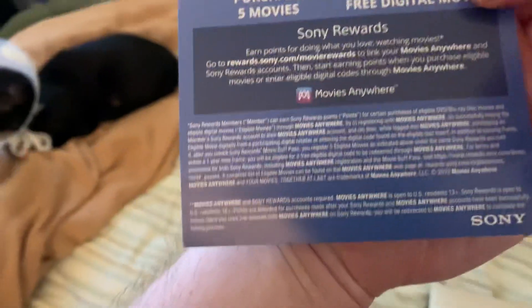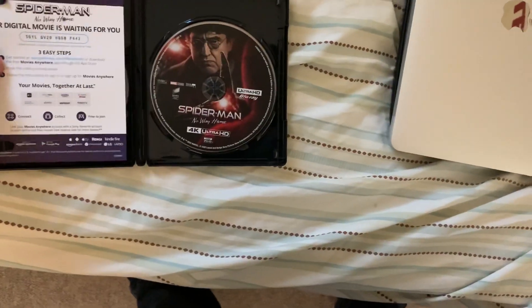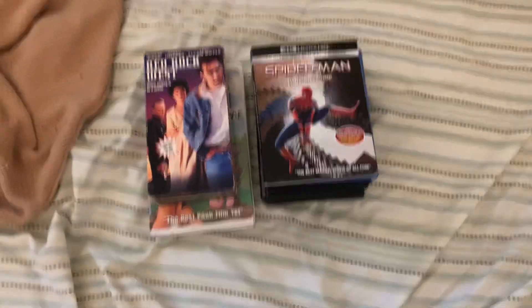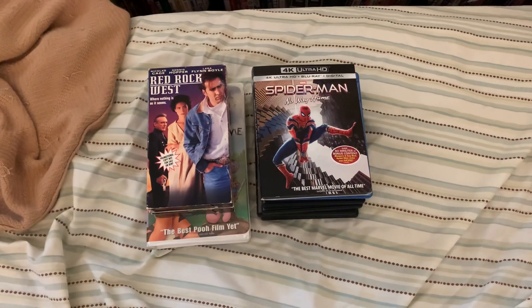Here's the code if anyone wants it. And that's going to do it for this update for April 13, 2022. This is Brandon's Movie Corner signing off.